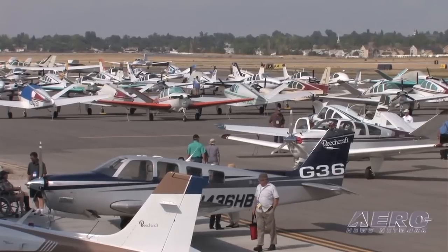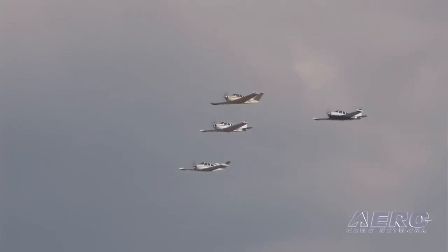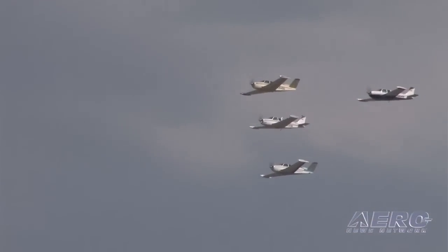We also do Bonanzas from S models on through G36s, and we have about 700 turbo-normalized Bonanzas flying today. We do Cessna 185s, and we have an STC for 182s, though that's not currently in production. We have a couple more projects under development.